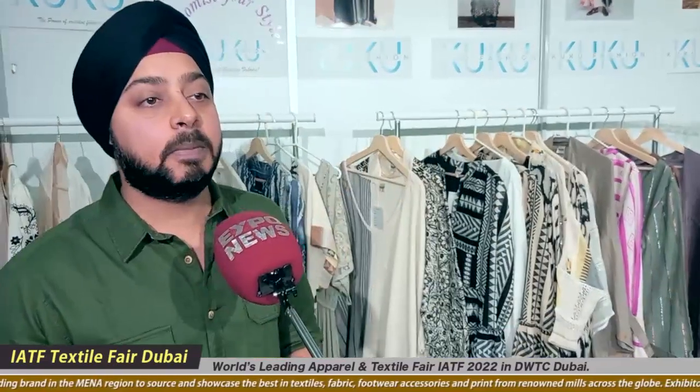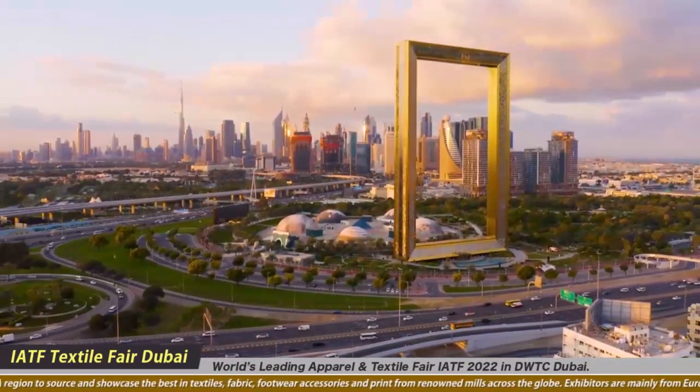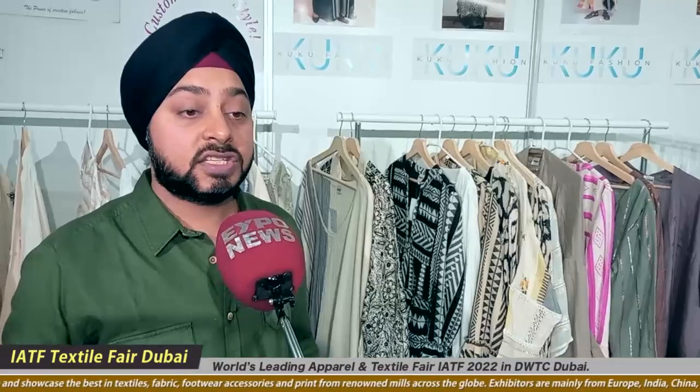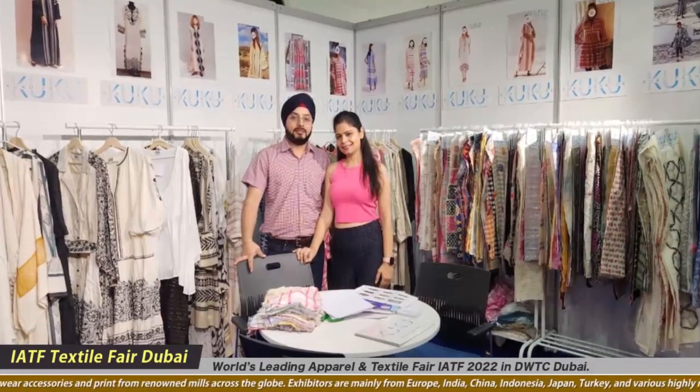This is Mandeep Malik from Cuckoo Fashion Private Limited. We are into customization — we are the fabric people. We're extremely passionate about fabrics. We love the creativity and developing new things. We are confident about our creativity and new fabrics always. The quality of our products is unmatchable.